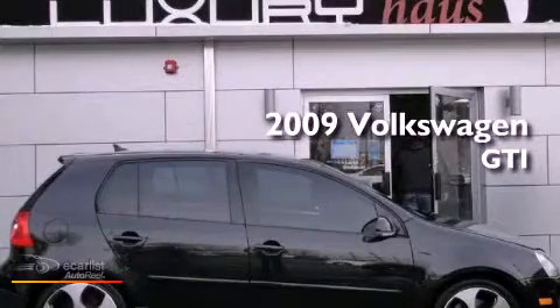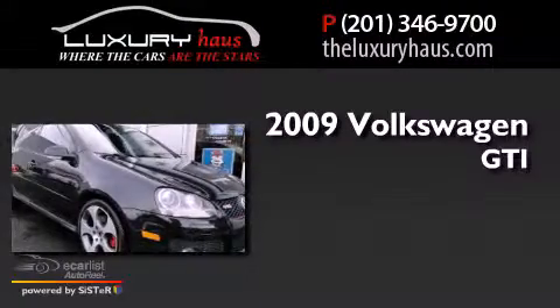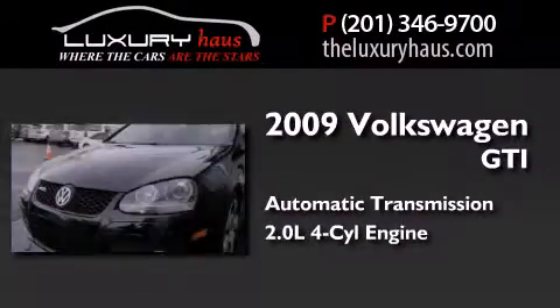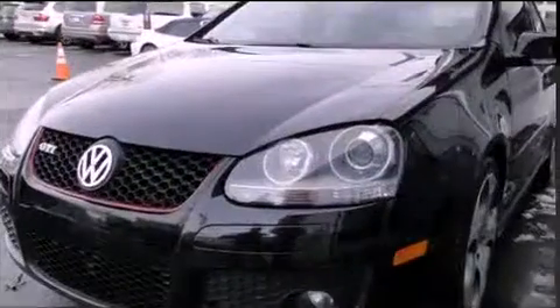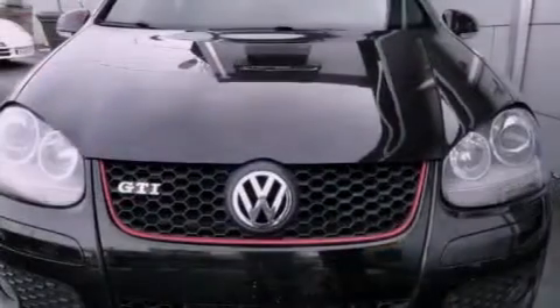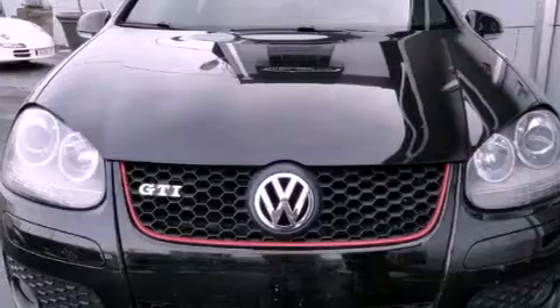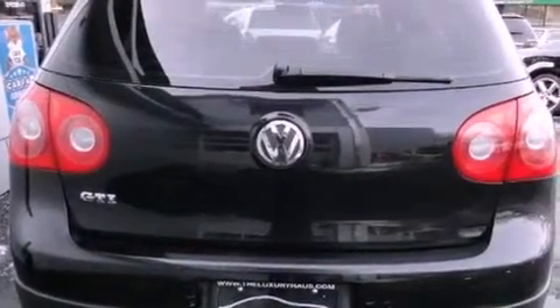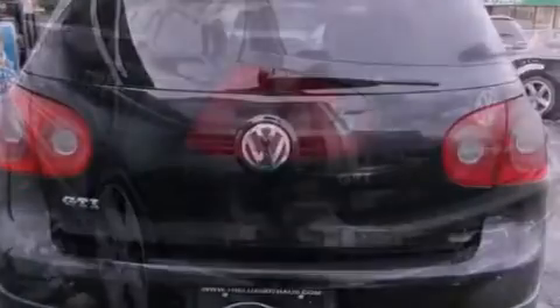This is a 2009 Volkswagen GTI. This hatchback has an automatic transmission and an inline four-cylinder engine. Its top features include a turbocharger, a locking differential, a sport suspension, xenon headlights, heated washer fluid, and alloy wheels.